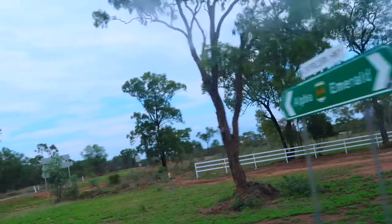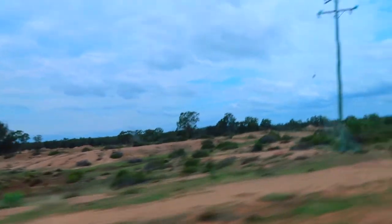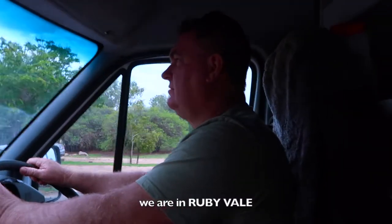So that's the Ruby Vale. This is my first time here guys — it's a very small town and there are a lot of people selling what we call gems. There are a lot of miners here.